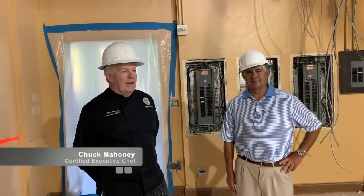Hi Eagle Creek. We just wanted to talk to you about where our progress is going with the kitchen right now. But first I'd like to introduce Steve Brown. He's going to be our new food and beverage manager.